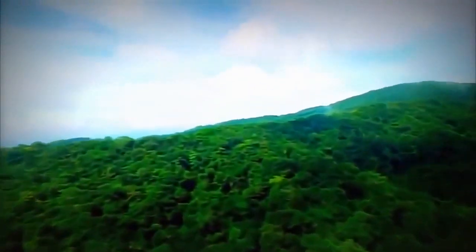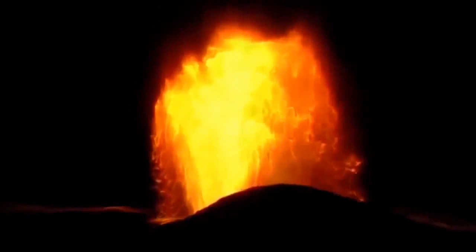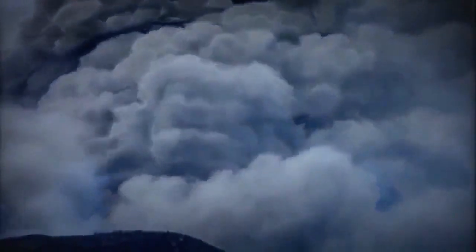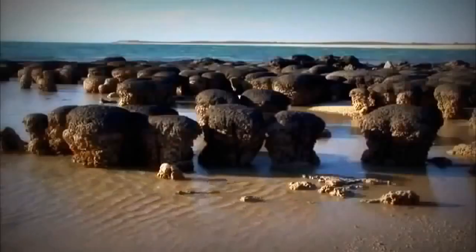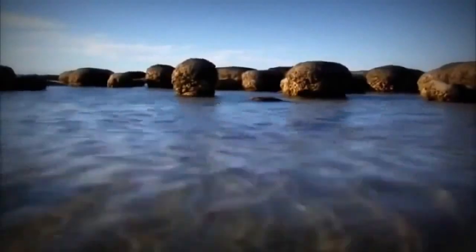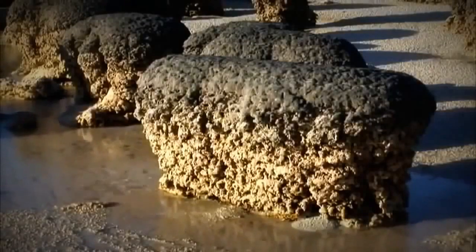But life as we know it needs oxygen, and 3.5 billion years ago there was no oxygen on Earth. At the time, the atmosphere was deadly poisonous — volcanic eruptions filled the air with a choking mixture of sulfur, methane, carbon dioxide, and sulfuric acid. But primitive life forms did exist. The fossilized remains of strange coral-like structures have been found in rocks more than 3 billion years old in many parts of the world. They are called stromatolites, and they are a clue as to how the atmosphere filled with oxygen.